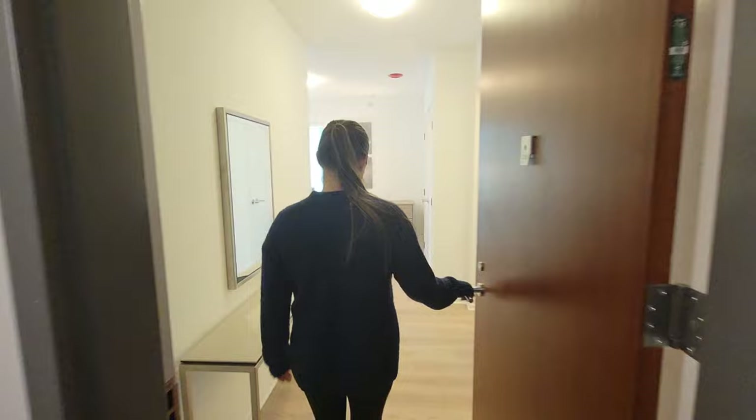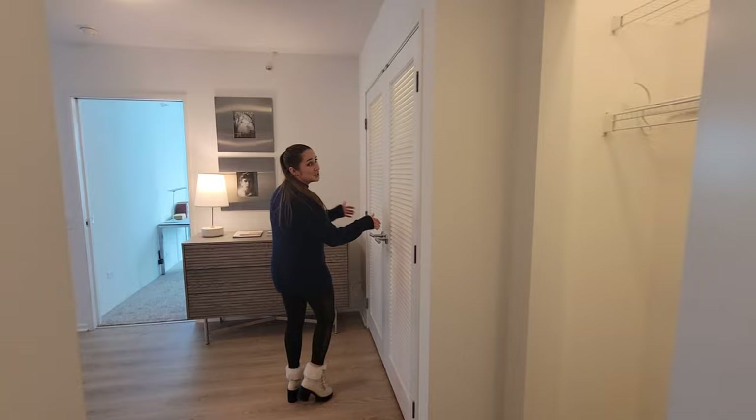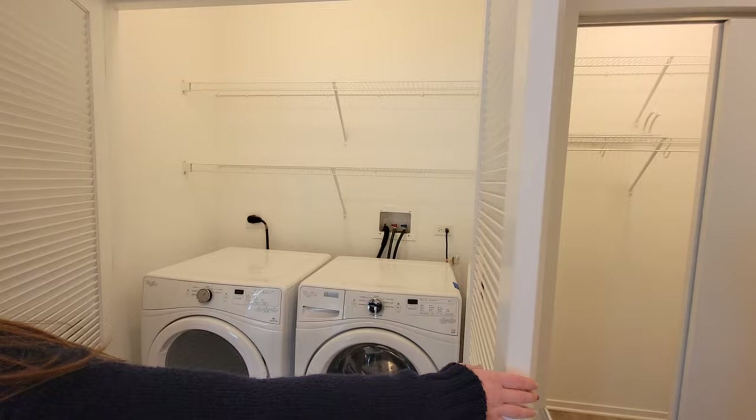Right off the front entryway here, we already have two beautifully sized closets just for your clothes, extra storage, all the things. And then of course, it wouldn't be Optima Signature if you didn't have your full-size washer and dryer in-unit.